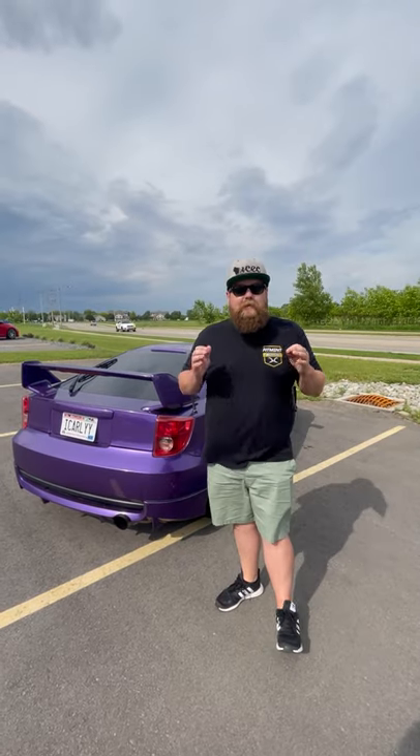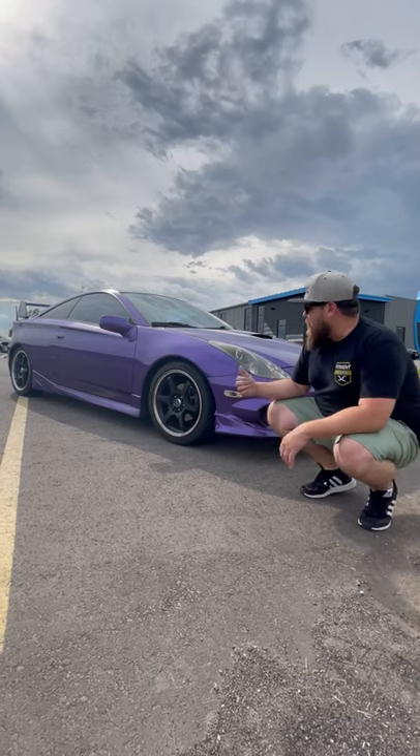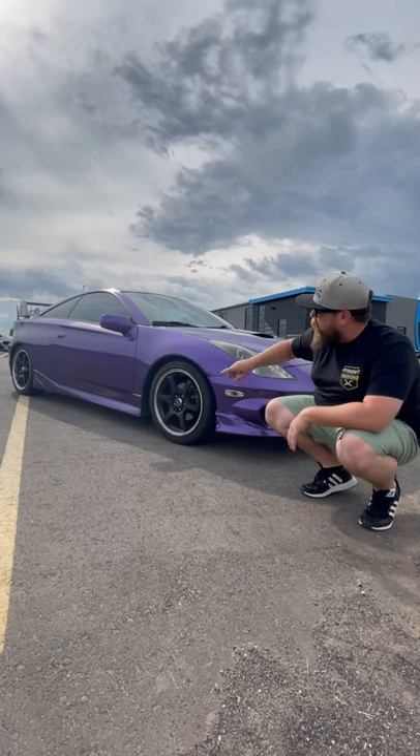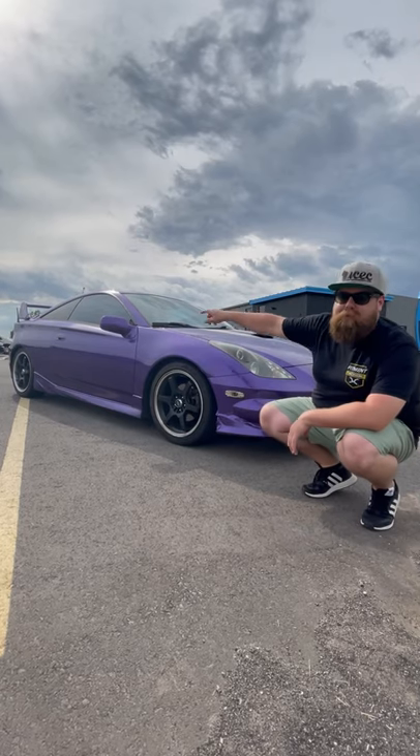Beside me is Carly's seventh generation Celica GTS, which she autocrosses. Addressing the elephant in the room, this thing's got the factory Toyota Action Package — that's this big front bumper, big side skirts, and that big spoiler on the back.